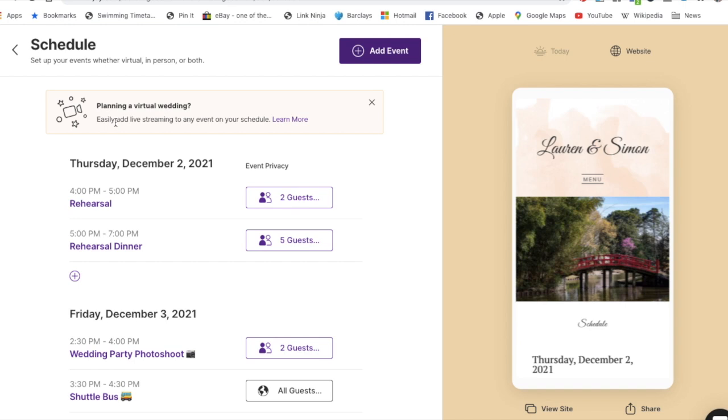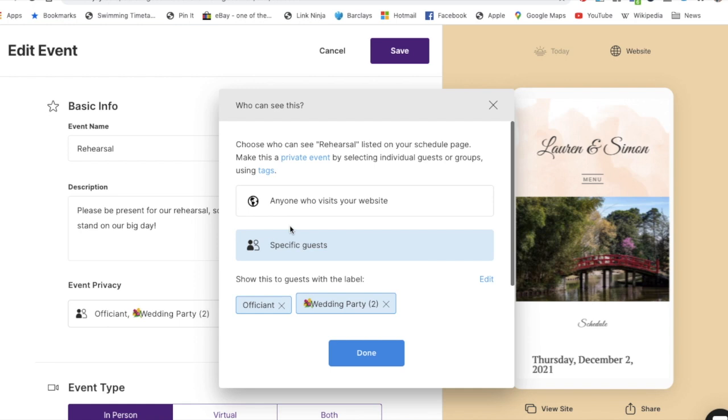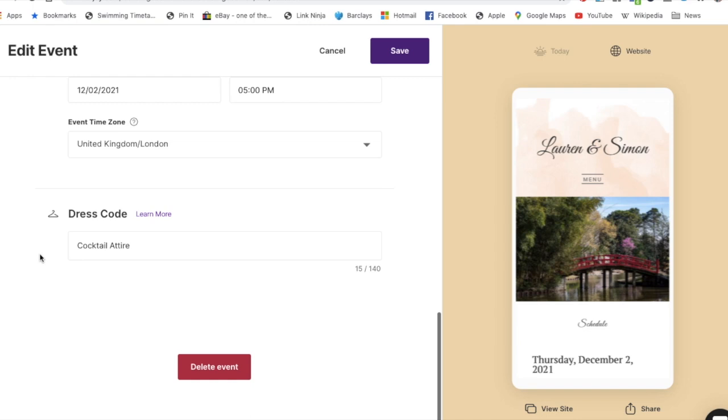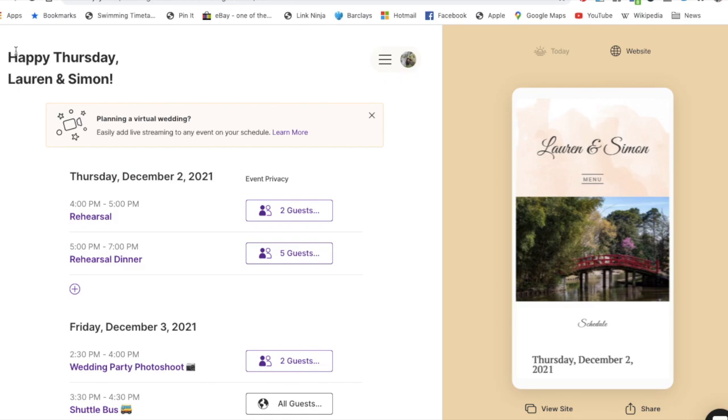Inside Joy's schedule tab it's really easy — you can add the different days and events, and assign labels for who's invited to each one, so people won't see anything they're not invited to. You can even put in the dress code. I love how organized and detailed it is!